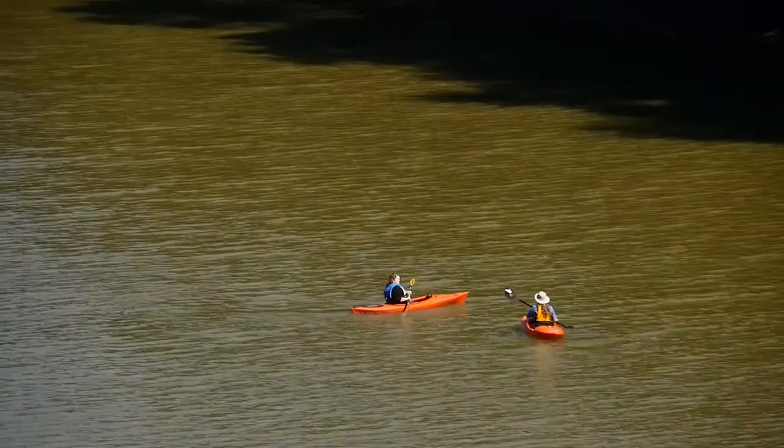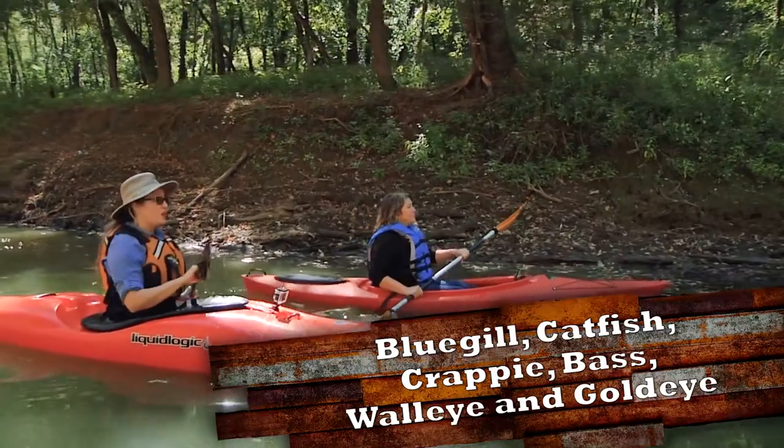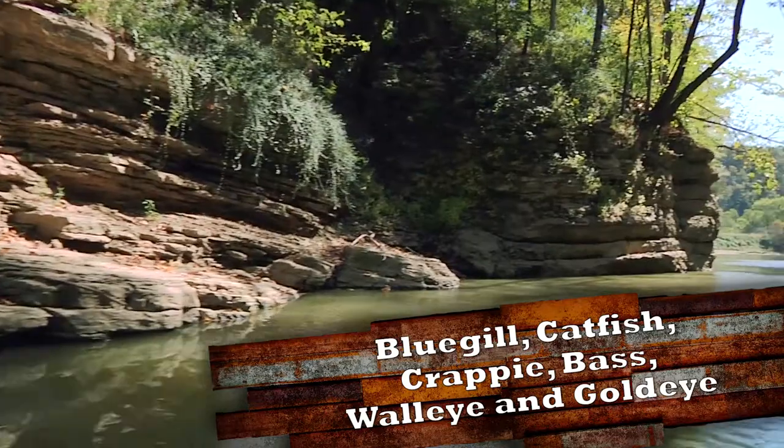Running from Beattyville to Carrollton and dammed along the way, this river is big enough for motorboats and once had paddle wheels running to and fro. Catch bluegill, catfish, crappie, bass, walleye, and even goldeneye.